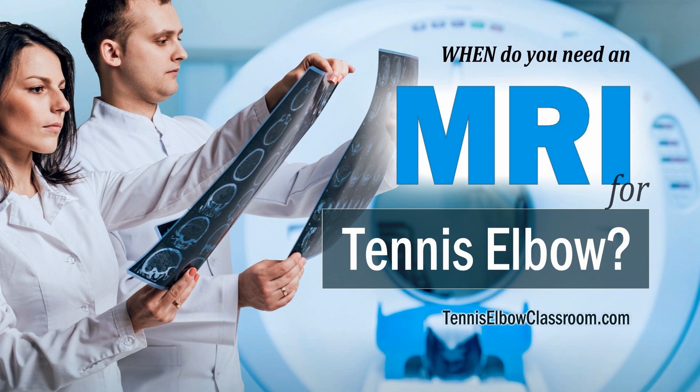When should you get an MRI if you have tennis or golfer's elbow? This is Alan Ouellette from Tennis Elbow Classroom, and this is a question I'm often asked by my clients in my clinic and my program members online. So in this episode, we're going to cover this important question and several related ones.